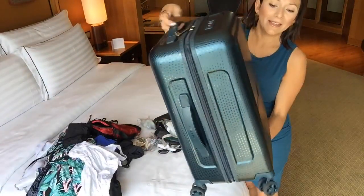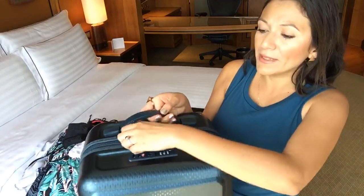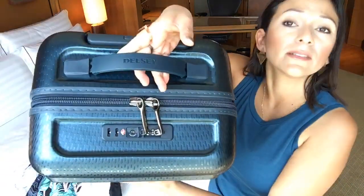My husband is actually trying to steal this from me — he also likes it. I think it also comes in black. One of the best features I like about this is that it has a built-in lock located at the top.